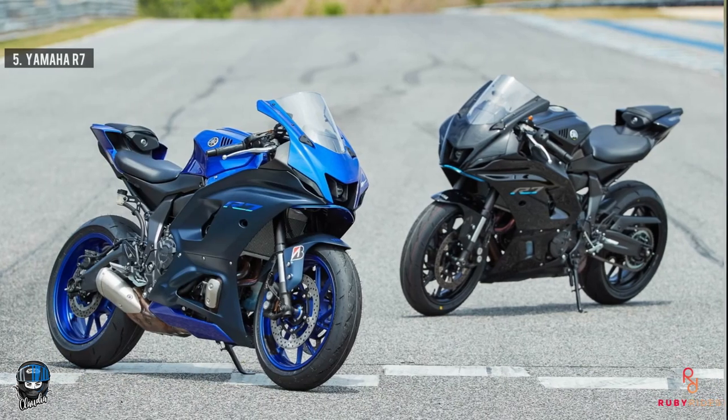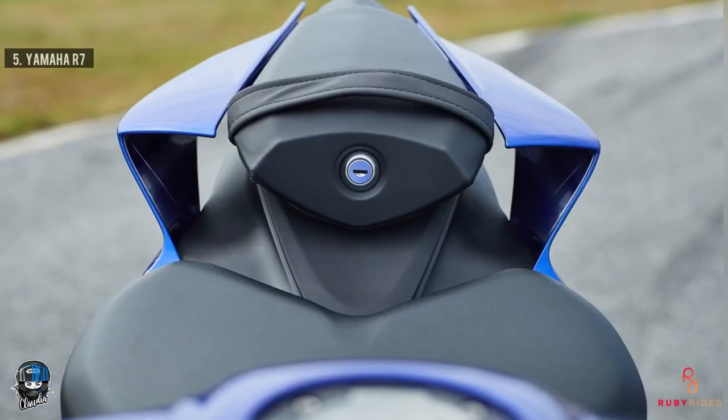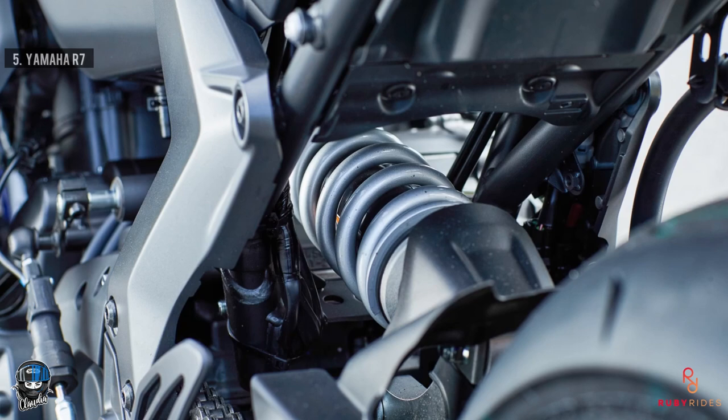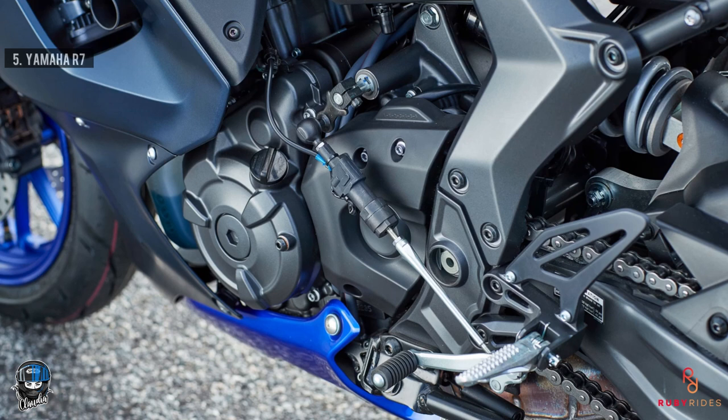We are back at Yamaha for number five - the Yamaha R7. The R7 is a completely new model taking over from the discontinued R6, meant to fill the gap between the R3 and the R1. It's got 72 brake horsepower and 67 Newton-meters of torque, with a parallel twin MT07 engine. It has a sport seat for a more aggressive riding position and is actually more sophisticated than the MT07 with adjustable suspension. It doesn't have a TFT dash but can come with a quick shifter. It's got a Brembo master cylinder, LED lights and indicators, and they've geared down the final drive for more acceleration.